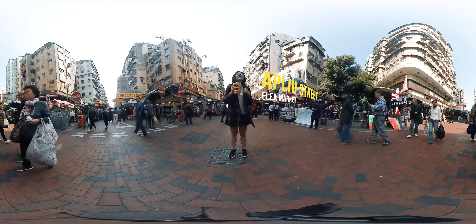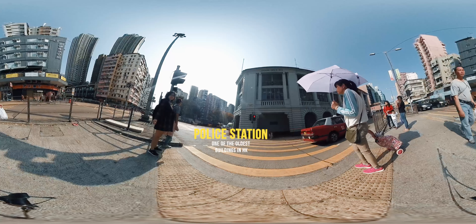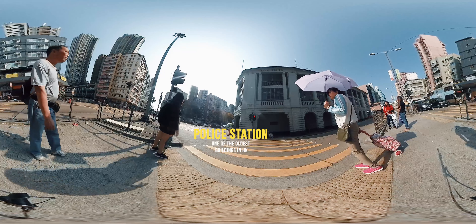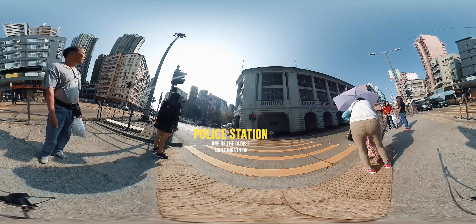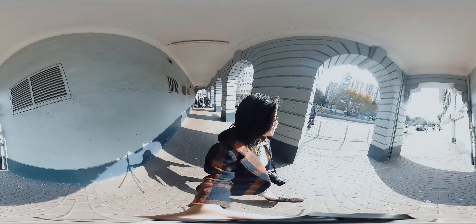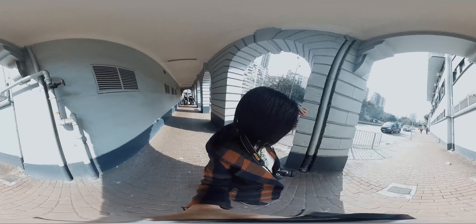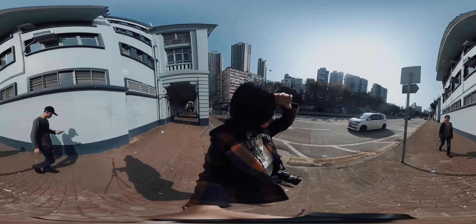Without further ado, let me show you around some of my favorite spots in Sham Shui Po. Built in 1924, the police station is one of the oldest buildings in Hong Kong. It is considered a grade 3 historic building, which means it is recorded and used as a pool for future selection of possible monuments that hold merit and historical value in Hong Kong.